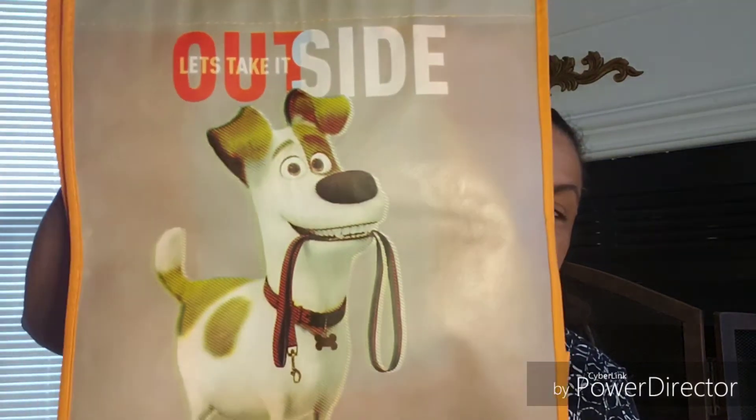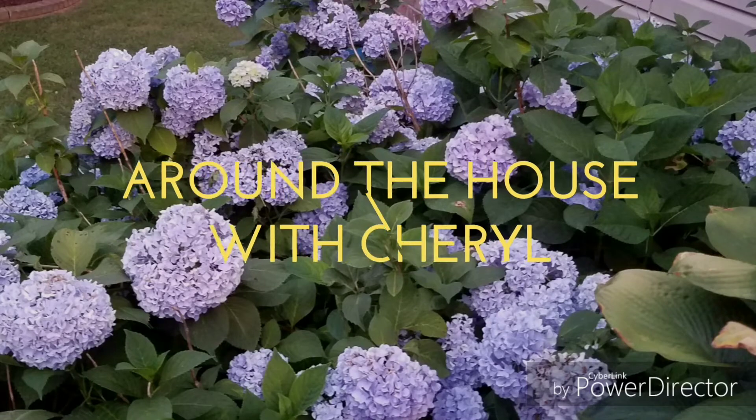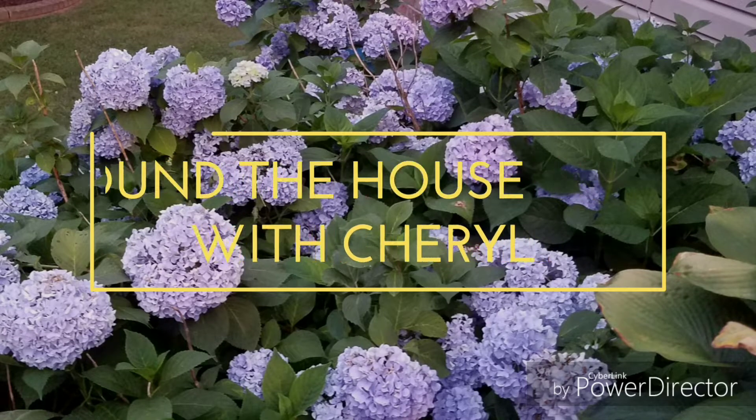Hi, welcome back to my channel, it's Cheryl here. Today I have a Dollar Tree haul — my store finally had a couple decent things. Stick around, I'll be right back. Okay guys, I'm back! Welcome if you're new to my channel, hope you stick around. I do mostly Dollar Tree hauls, decorating, cooking, gardening, and a couple other things.